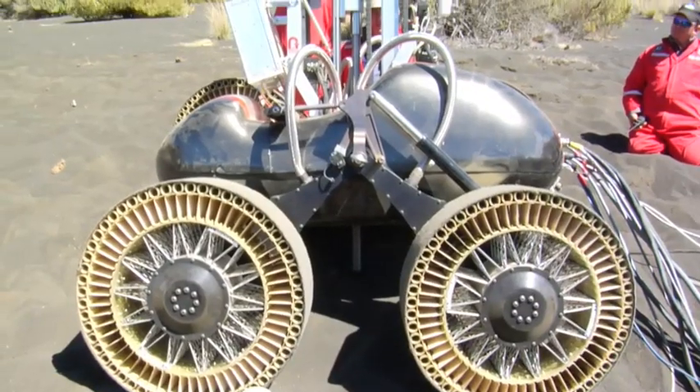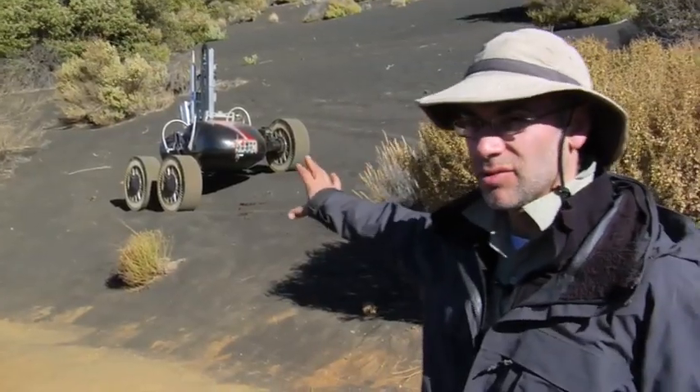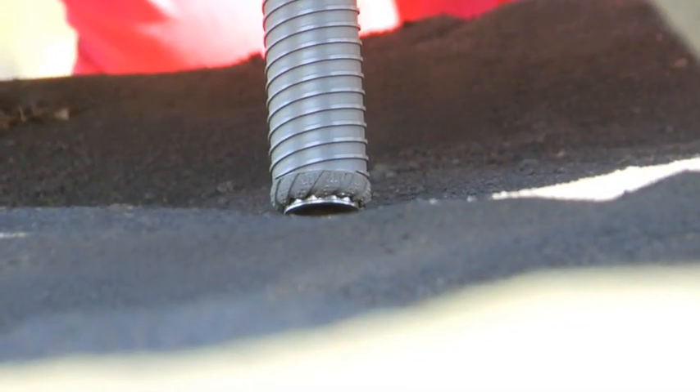Scarab has been particularly configured to transport a one-meter drill. The structure you see in the middle of the robot is the drill. Scarab can carry that drill and then deploy it to the ground for coring operations.